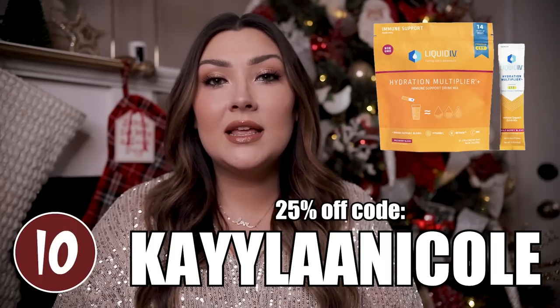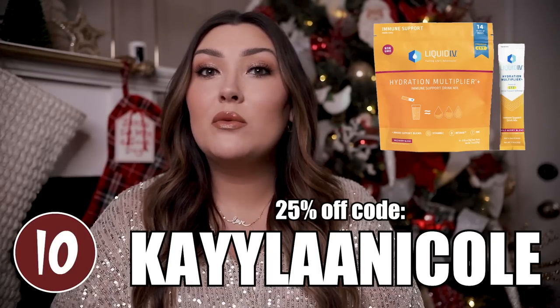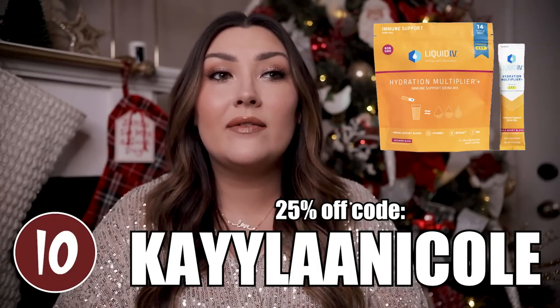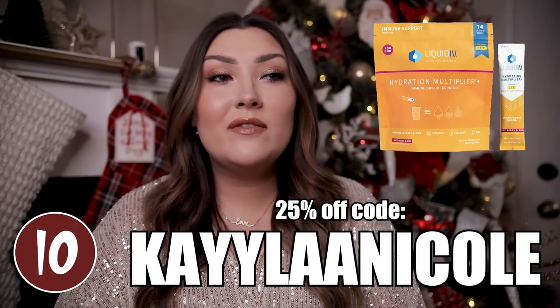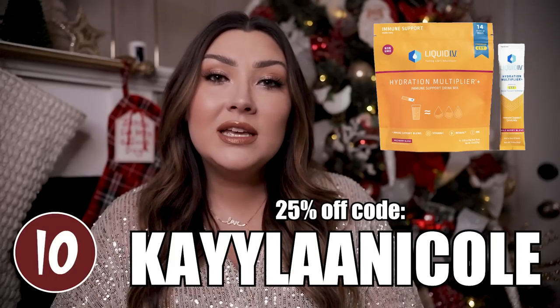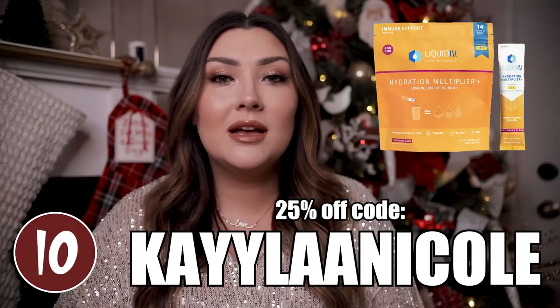The tongue scraper comes in a two-pack so you could both have one, and they each come with their own carrying case. I had to mention Liquid IV — I've worked with them for several years. It's basically a powder that you add to water and it is going to hydrate you three times faster than water alone. They come in so many different flavors including a variety pack. They have an immunity support one that is my favorite, and they just came out with a new wild berry flavor that has added hydration plus vitamin C to help boost your immune system.